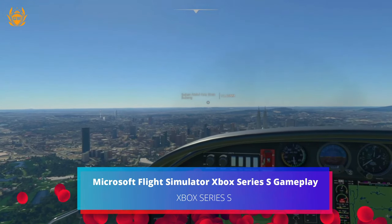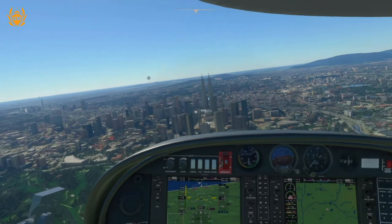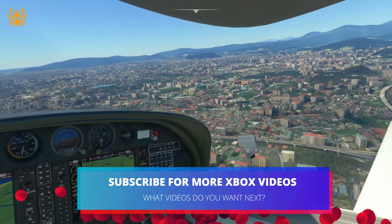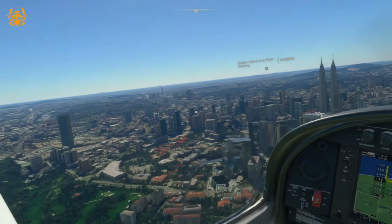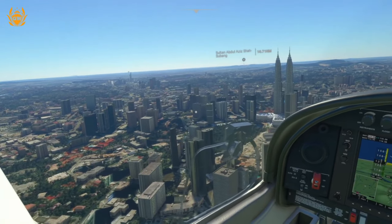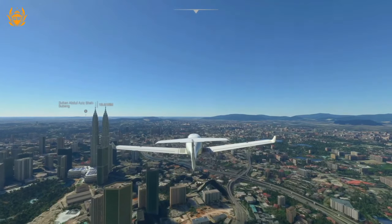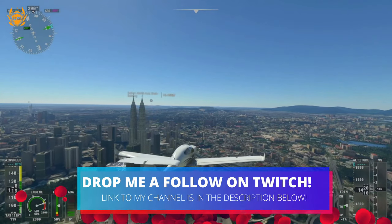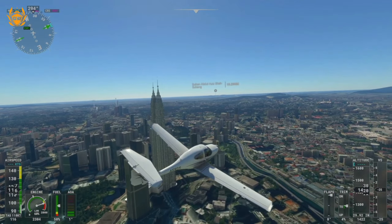We have got our first look at some Xbox Series S gameplay for Microsoft Flight Simulator, and here is everything you need to know about Flight Simulator to get you ready to take to the skies while you sit back, relax, and enjoy this amazing gameplay footage. Windows Central is one of the outlets which has had early access to the gameplay, which is where we got this footage from, and it looks fantastic running on the Xbox Series S. I'm really shocked — this little console really surprises me. It is incredible how much power you've got in such a little box.